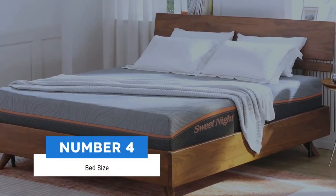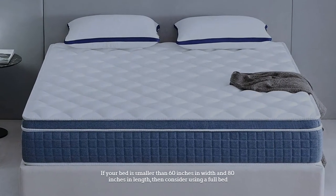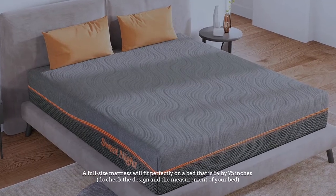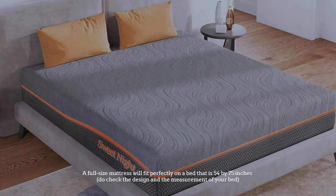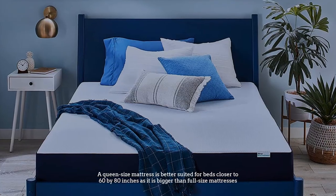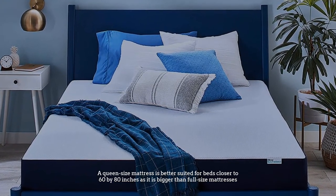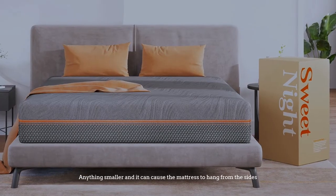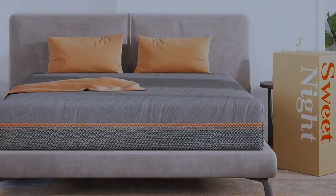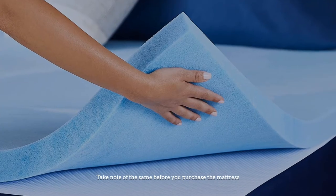Number four: bed size. If your bed is smaller than 60 inches in width and 80 inches in length, consider using a full bed. A full-size mattress fits perfectly on a bed that is 54 by 75 inches. A queen size mattress is better suited for beds closer to 60 by 80 inches — anything smaller and the mattress can hang from the sides. Note that size and dimensions can change from brand to brand.